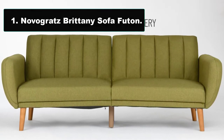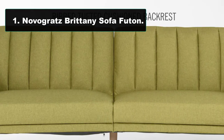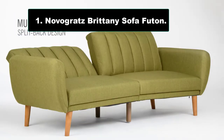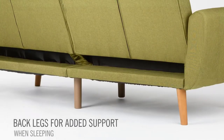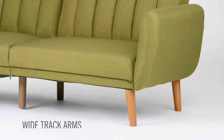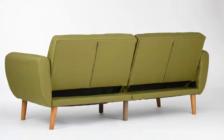Number one: Novogratz Brittany Sofa Futon. A fold-down futon is typically the most affordable and lighter option for sleeper sofas, but there are plenty that are way better than your college dorm futon. We're obsessed with the channel-tufted linen upholstery and affordable price point of this top-selling futon from Novogratz. It's available in classic colors like dark gray, gray, and navy, as well as bold but tasteful colors like mustard, green, and light blue.